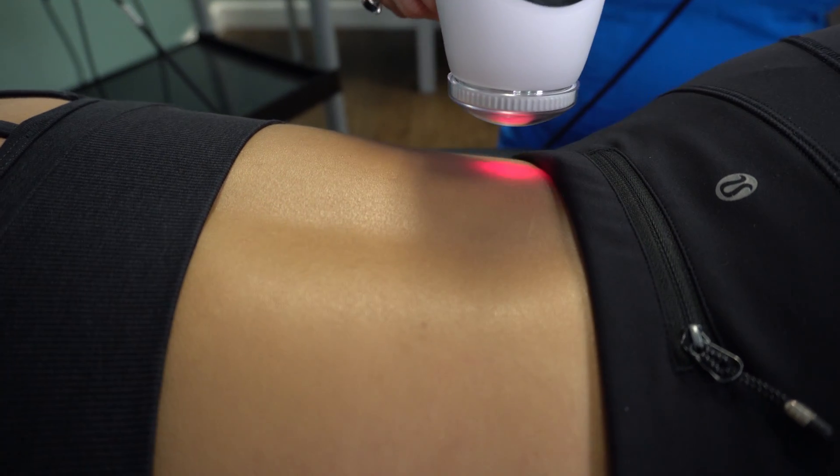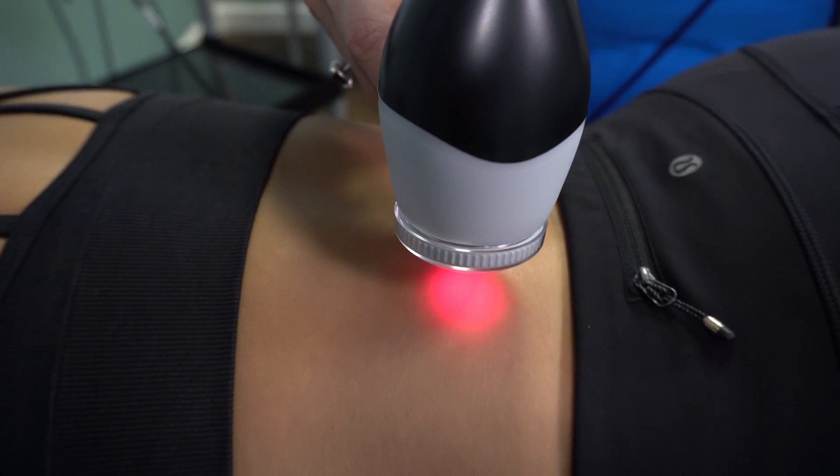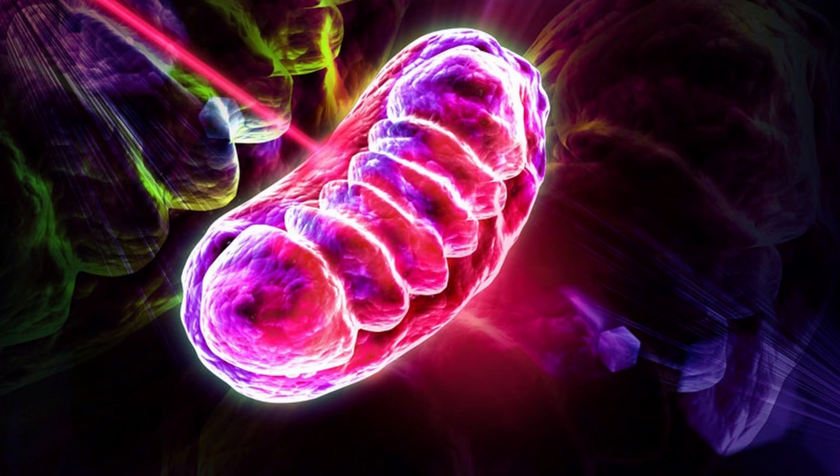Laser therapy uses specific wavelengths of light to penetrate tissues, increasing the metabolism of the cells. This happens through a process called photobiomodulation. Photobiomodulation essentially biostimulates tissue growth, tissue repair, and it turbocharges your cells to speed up the healing process. One of the ways the laser speeds up healing is through activation of mitochondria, which are the powerhouse of your cells and produce the energy molecules in your body called ATP. When the photons stimulate the mitochondria, more ATP energy molecules are released and the metabolism of the cells increases.